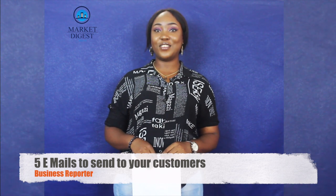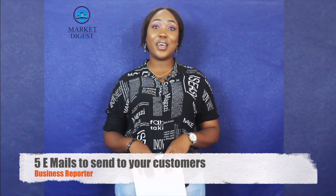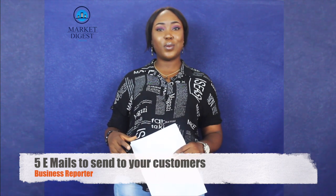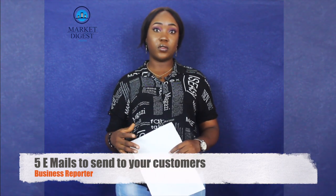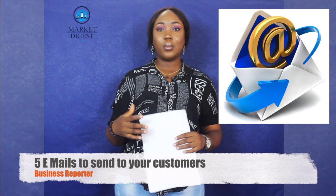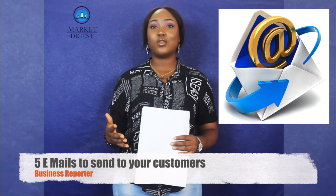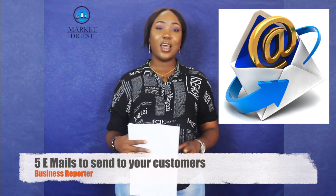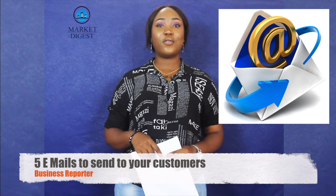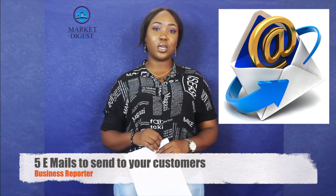Hi guys, my name is Anyam Juliet reporting from Market Digest Nigeria, and this is our weekly business review. It's no news that we have different businesses picking up every day, and most people have platforms for creating awareness about their products or services, but that is not enough — you have to have a customer relationship with your audience. Today we'll be talking about five emails you should be sending, their purpose, and tips for sending them.